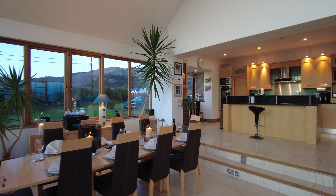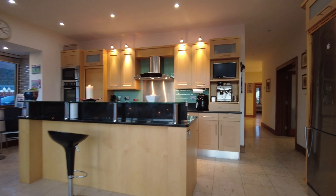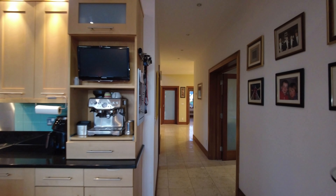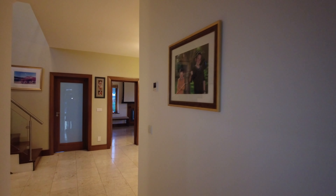So on ground floor level: three reception rooms plus this lovely big open plan area. The continuity of the tile running throughout the ground floor makes an enormous difference to the finish, complemented by beautiful woodwork and carpentry throughout.